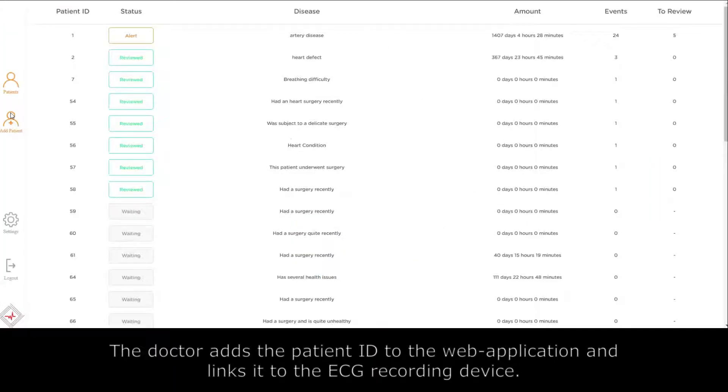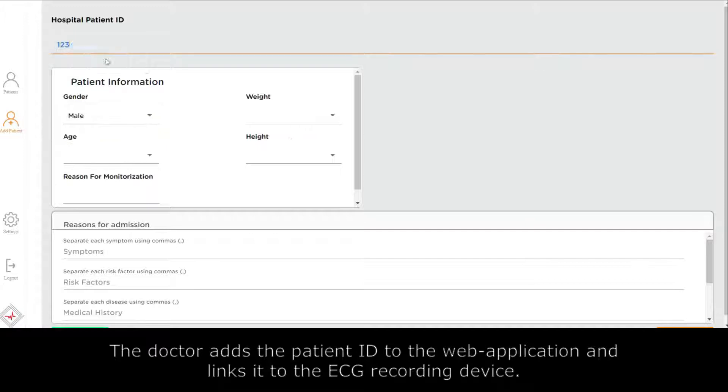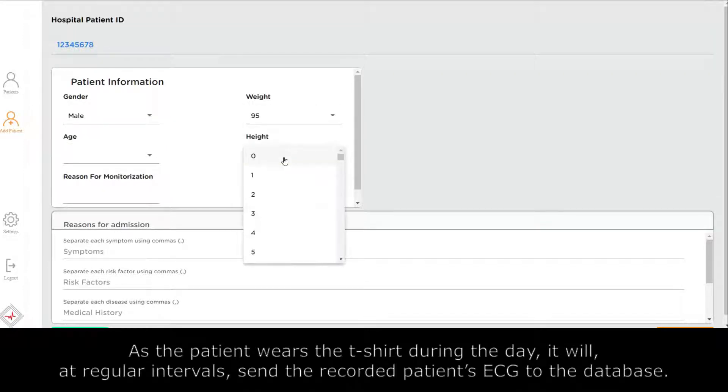The doctor adds the patient ID to the web application and links it to the ECG recording device. As the patient wears the t-shirt during the day, it will, at regular intervals, send the recorded patient's ECG to the database.